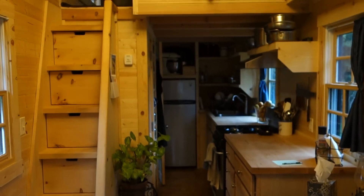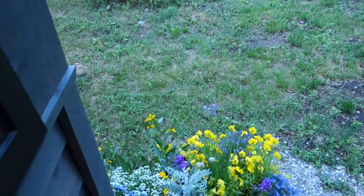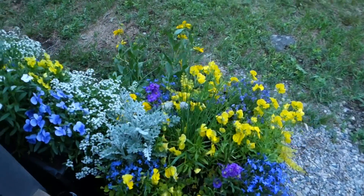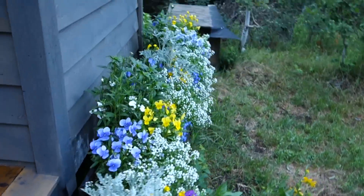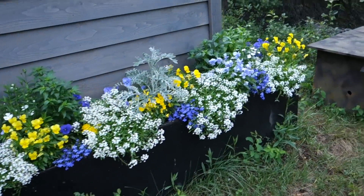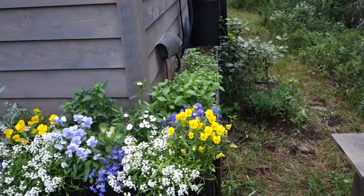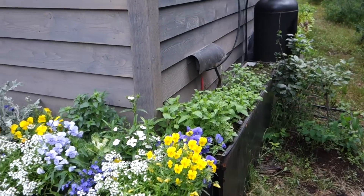Everything else is pretty much the same inside. Most of the changes are outside. The flowers here are growing well. It's been a wet summer, and I seem to like it. Everything's huge. We've got some herbs, some flowers. These planters are all recycled from lockers from a gym nearby.